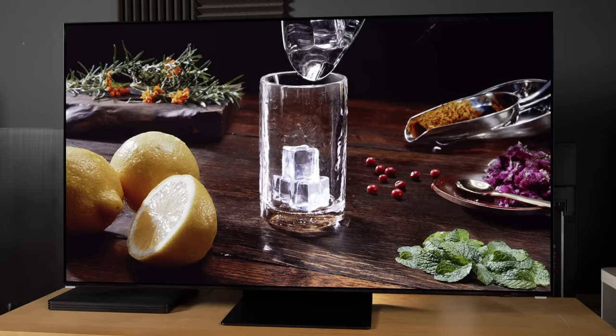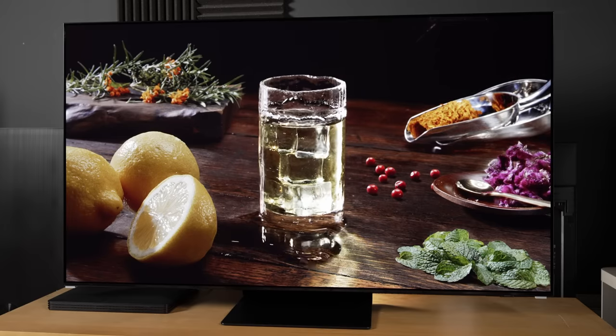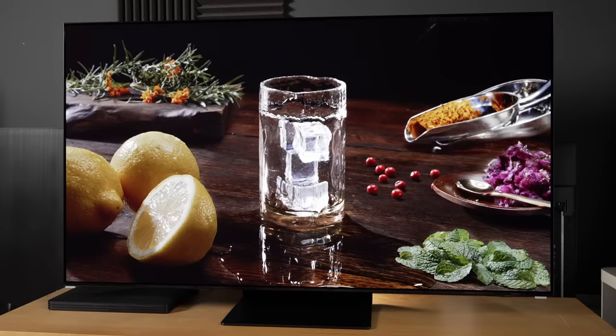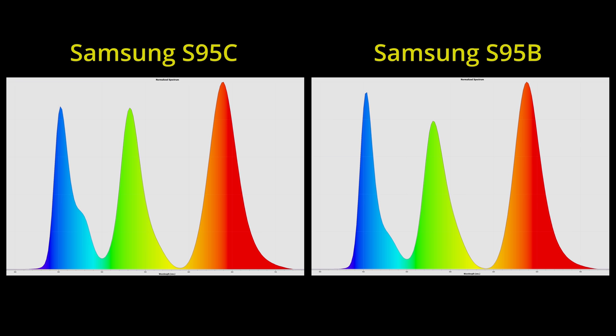With that out of the way, we verified that the Samsung S95C is the first QD-OLED TV or monitor we've measured in our own test room to carry the second-generation QD-OLED panel from Samsung Display, as evidenced by the more prominent blue hump on the Spectral Power Distribution chart.